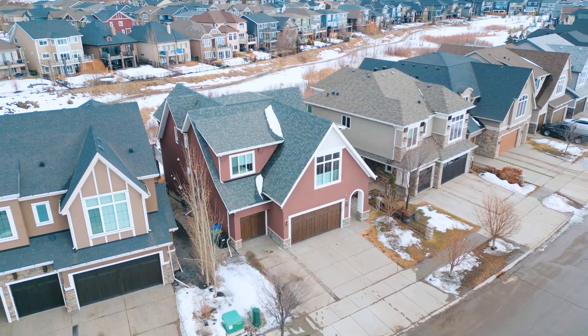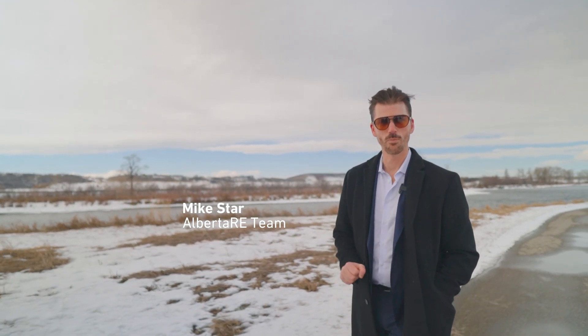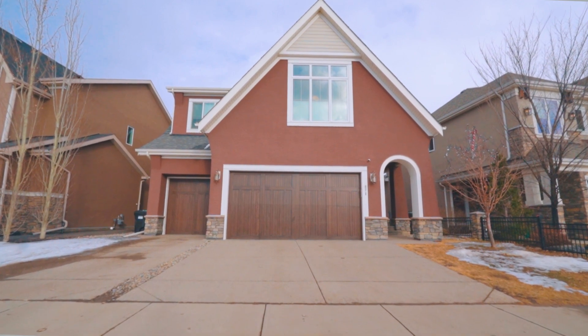We are literally steps away from my new listing, 671 Cranston Avenue SE. This one checks all the boxes. It's over 3,000 square feet above grade, a fully finished walkout basement with a wet bar, triple car garage, and four bedrooms above grade. Let's walk over and go take a look.